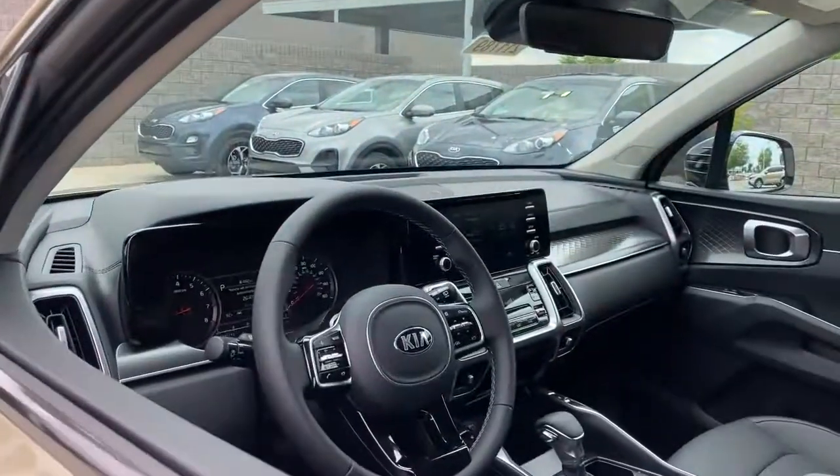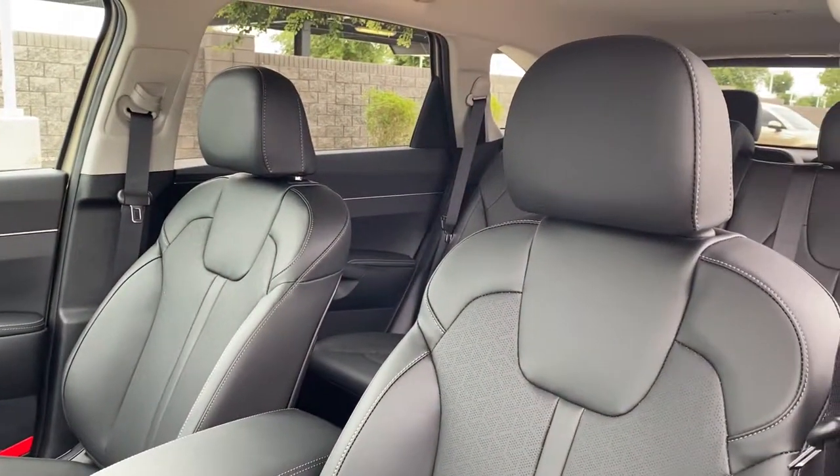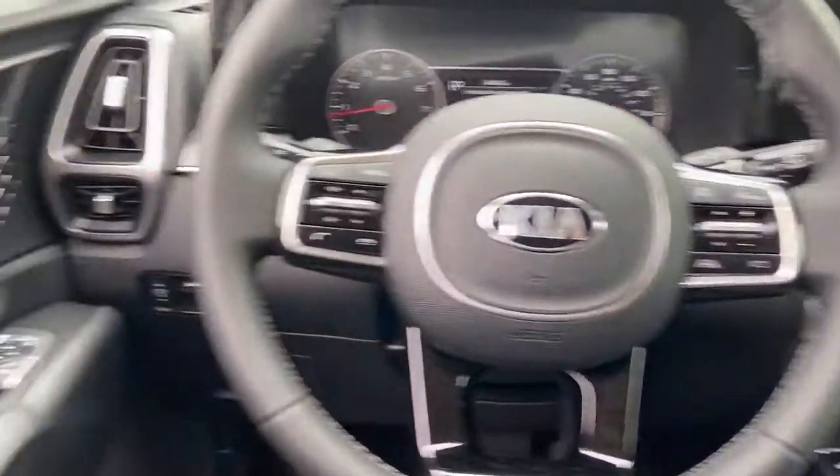These are just some of the great options this vehicle comes with: keyless entry, backup camera, remote engine start, fog lamps, heated mirrors, keyless start, lane keeping assist, satellite radio, aluminum wheels, rear AC.